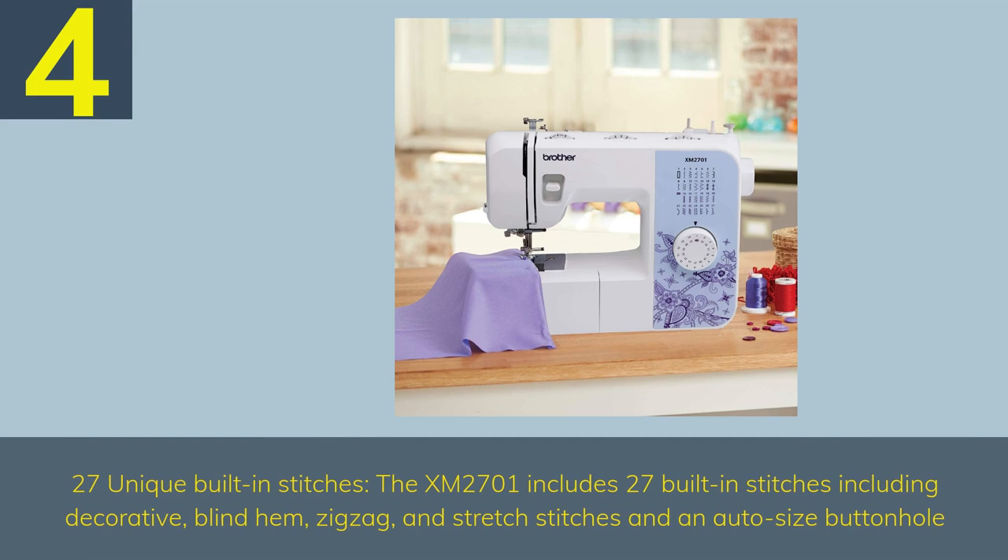Number 4 — Brother XM2701. The XM2701 includes 27 built-in stitches including decorative, blind hem, zig zag, and stretch stitches, and an auto-size buttonhole.